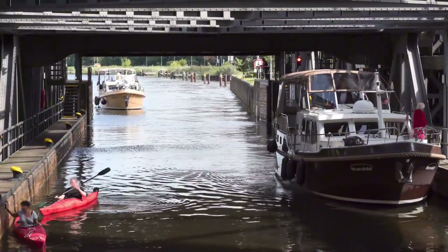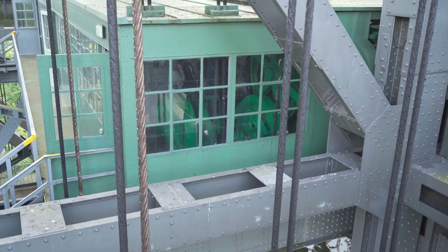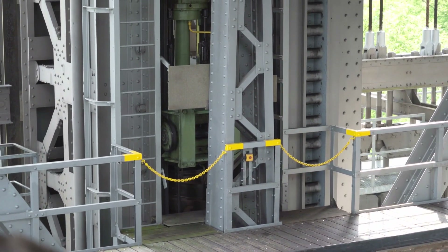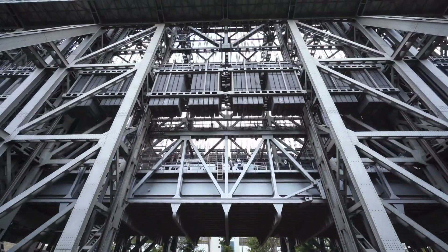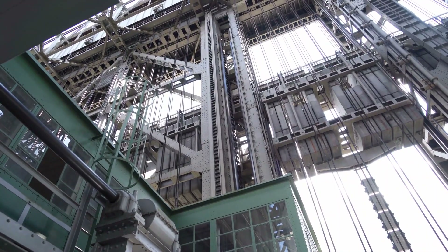Once all the vessels are placed in the caisson, a system of hydraulic and electrical energy pushes the lift upward. If the lift relied solely on electricity, the consumption would be too much. Four metal boxes serve as counterweights for the vessels being carried — these weigh almost 4,000 tons and reduce energy consumption in the process.